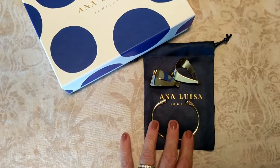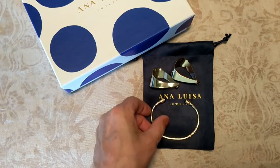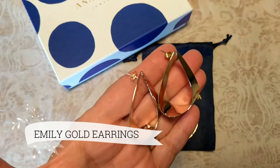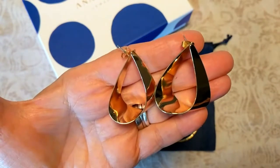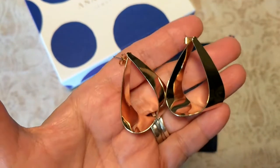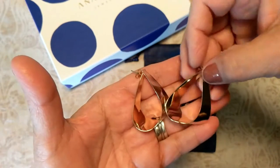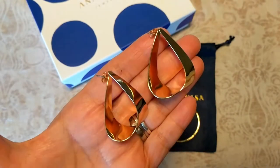The two pieces that I got are the Emily Gold earrings and the Artie Onyx bangle bracelet. One of the reasons I absolutely love these earrings — not only for the design, because they are a traditional hoop but they have a twist to them — is that depending on the angle I look at them, they almost change in shape. They're very lightweight and 14 karat gold dipped, so they're never going to tarnish.